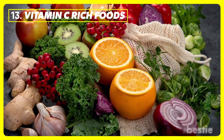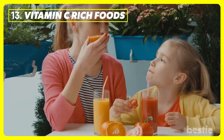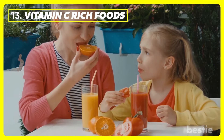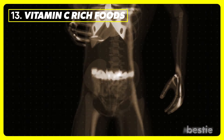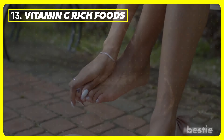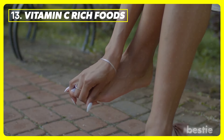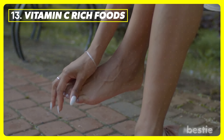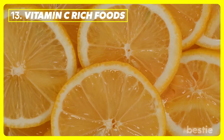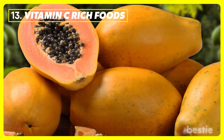Vitamin C rich foods. When you think about the health benefits of eating vitamin C rich foods, improved immunity comes to mind. But that's not all, as too much uric acid in the body causes gout, and vitamin C protects the body from developing it. If you're already suffering from gout, then eating foods like oranges, grapefruit, pineapple, and papaya will reduce inflammation.